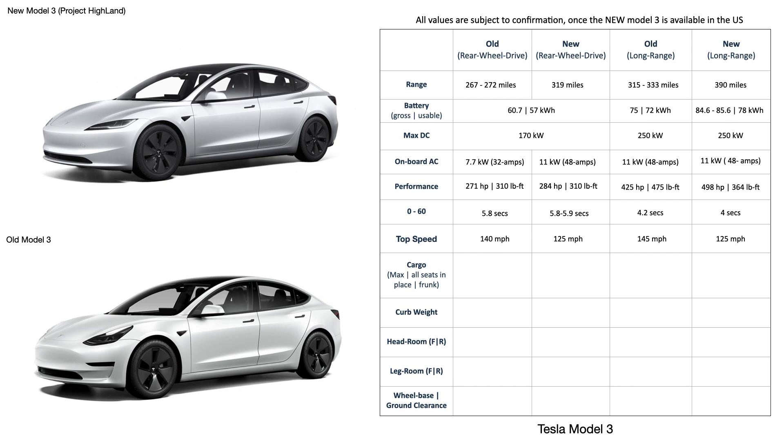The old Model 3 long range has a battery pack of 72 kilowatt hours usable, 75 kilowatt hours gross, a max DC charge rate of 250 kilowatts, 11 kilowatts of onboard AC charging, and an EPA-rated range of 315 to 333 miles. The old Model 3 would deliver a 0 to 60 in 4.2 seconds and sport a top speed of 145 miles per hour.